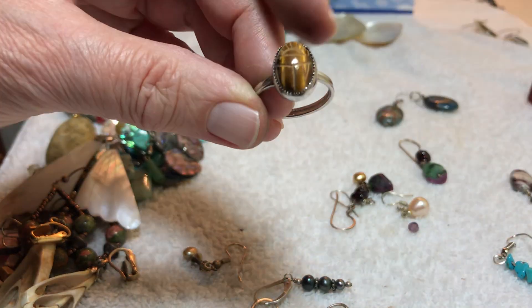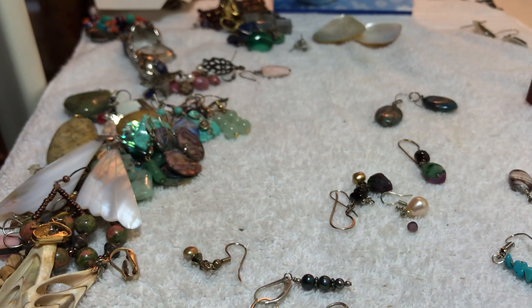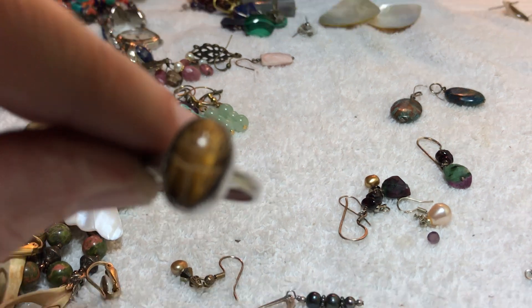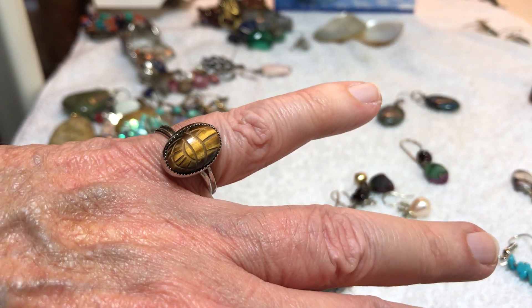A ring — carved, a cartouche — one of those bug things, I can never remember. Sterling. Probably gonna keep this one — I like a collection of sterling rings. Gonna have to keep it. Finally we see sterling with tiger eye.